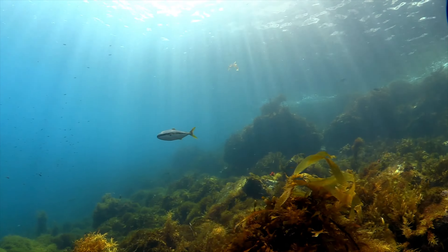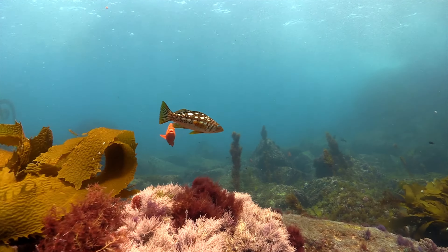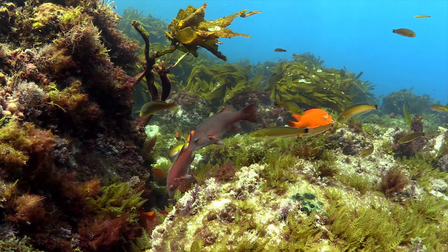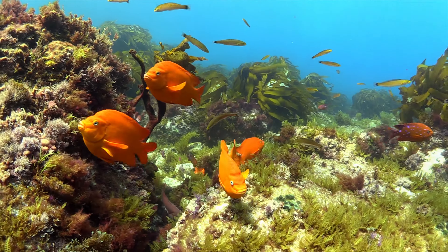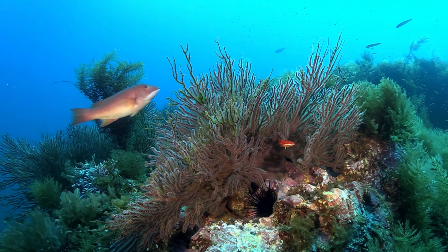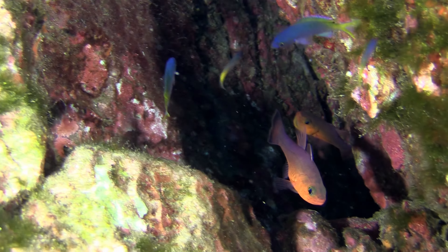As we enter the blue waters of the Middle Island, we are greeted by a wealth of marine life. Here, cold water species from the north, such as Garibaldi and Sheepshead, mix with their tropical cousins, like these cardinalfish.